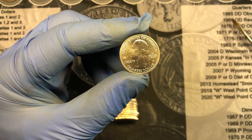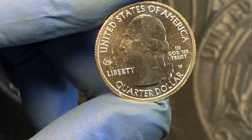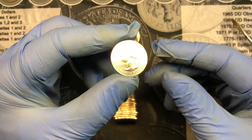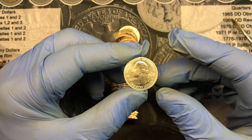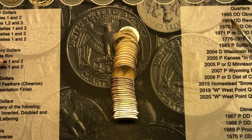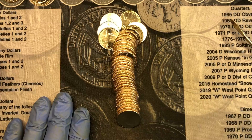Just pulled another W by the edge. I had a couple close calls, but this one is W number 4 in roll 15. Ironically, roll 5, 10, and 15 have all had a W, so that's a good sign. Let me see if there's any more.